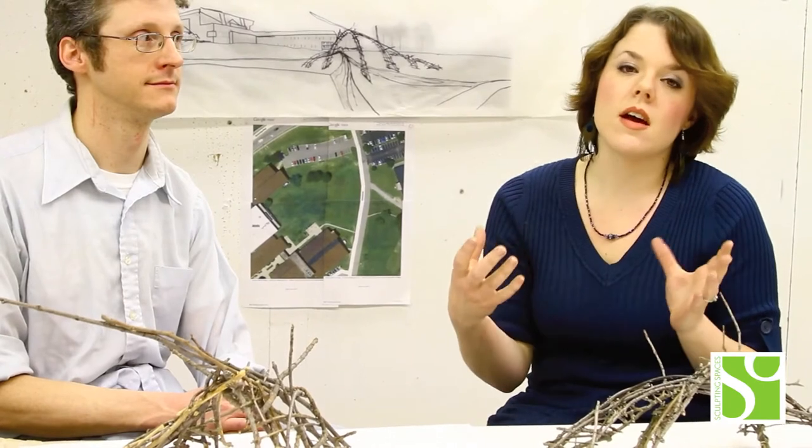We also think that Sculpting Spaces is going to create a visual art destination for people beyond the Thomas More community, so we're really excited about creating an artistic destination and engaging the broader community with the college.